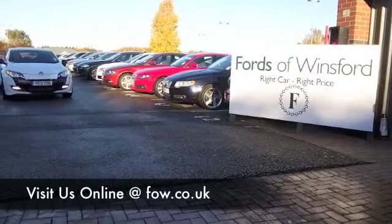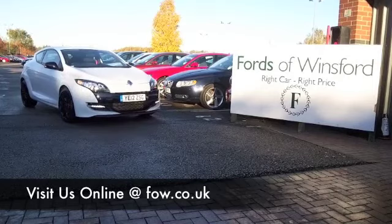Partex, finance — no problem. Come and discover this great car for yourself at Fords of Winsford.